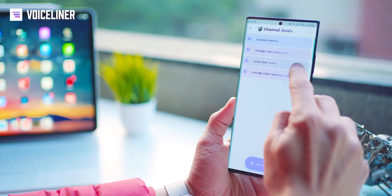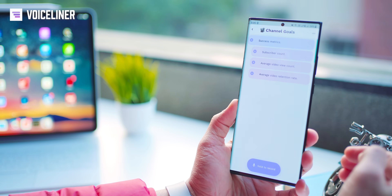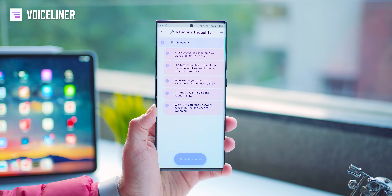You can reorder the list, tap items, edit them, and even play the recording back. The app also allows you to create outlines so you can structure your list.